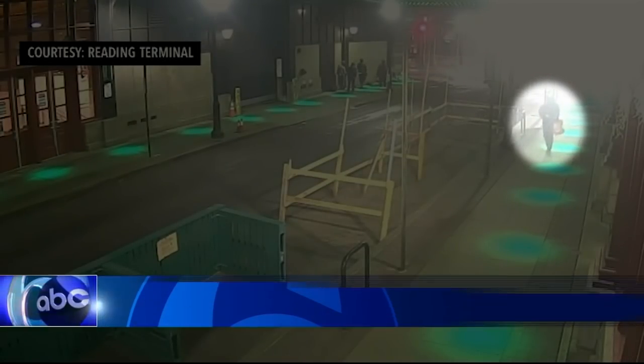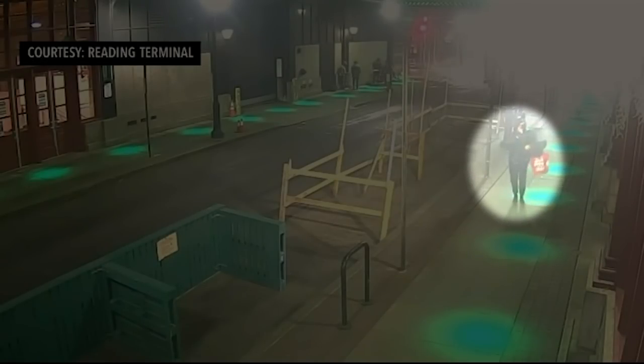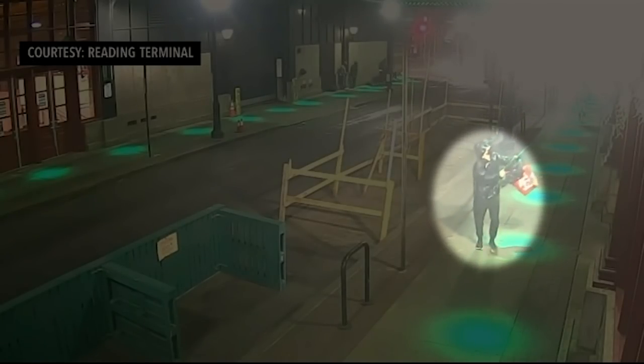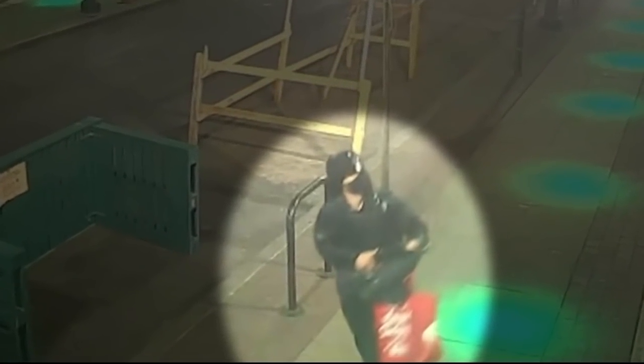Walking east down Filbert Street, a man armed with what appears to be a paint sprayer pumps paint onto the windows of Reading Terminal — the south side of the nearly 130-year-old building, a target of vandalism. We saw an individual who looked like they were very intentionally garbed and sprayed the entire Filbert block.